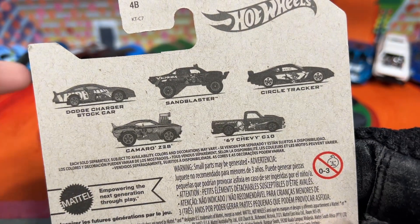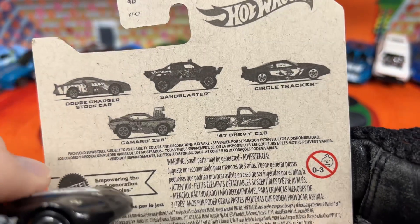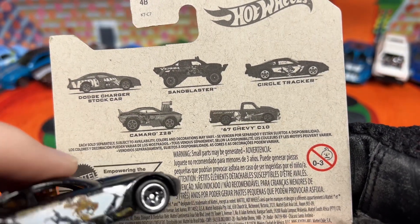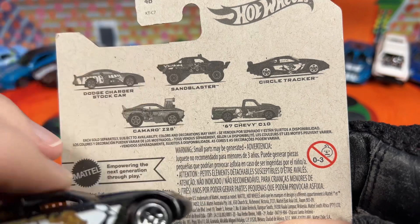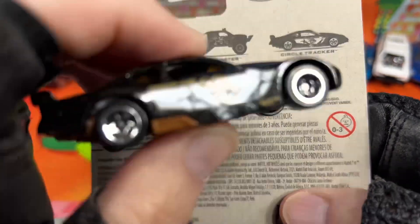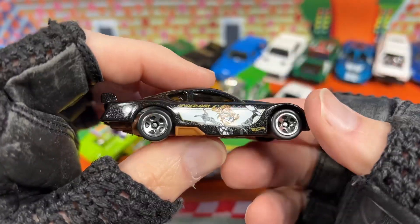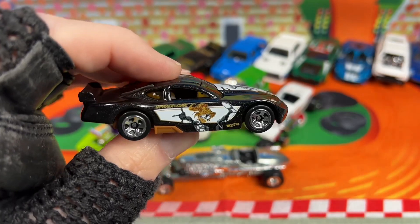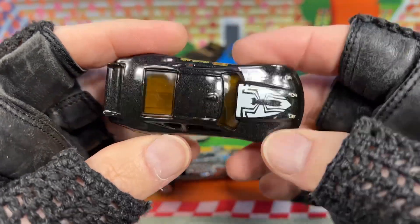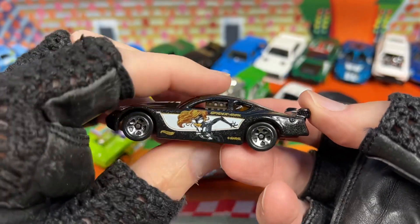There are five you can find — I only have these two. So I've got to find that C10, that would be nice. And the Dodge Charger stock car. There's the Sand Blaster — don't care for the Sand Blaster as much as the Charger and the C10. Would love to find those. Let me know if you found them — they have not been easy in my area to find. I keep finding the same cars.